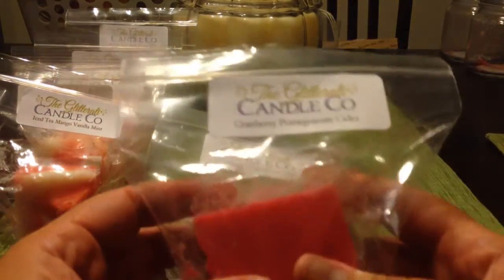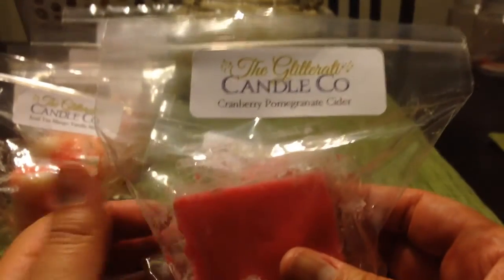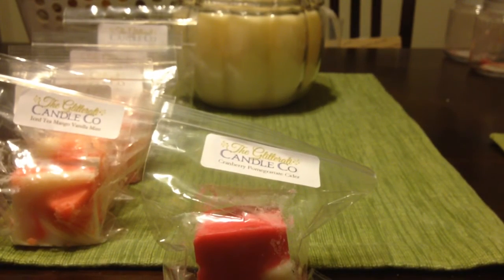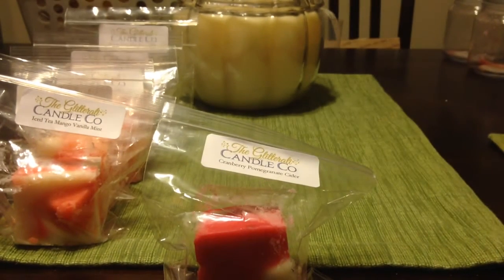Next is cranberry pomegranate cider — really fun, beautiful chunks with the red and white. This is so good. The cranberry is like a very fall cranberry — more fall cranberry than tart sweet cranberry. The pomegranate cider has that nice sweet cidery note. This is an excellent fall scent, really good.